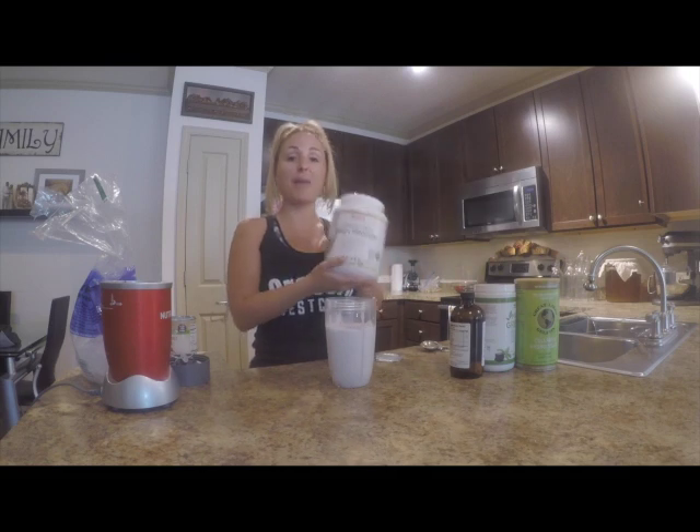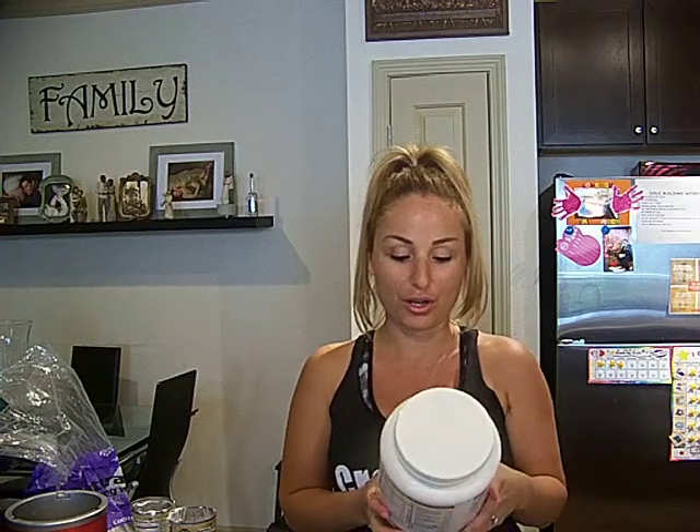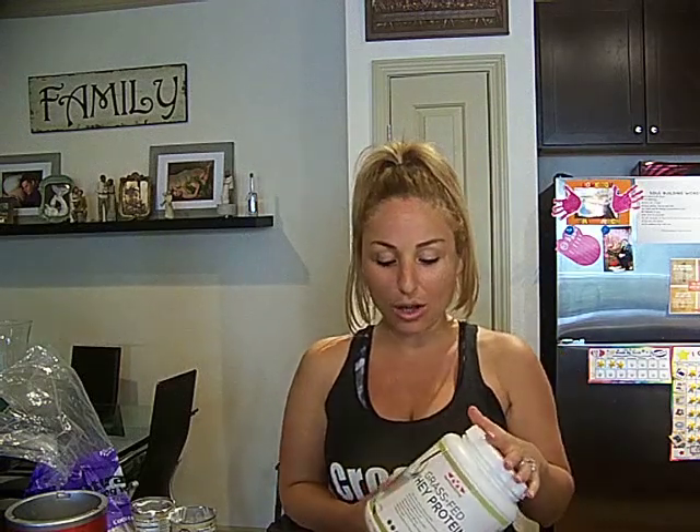We're using our Maximize Living Grass-Fed Vanilla Protein. This is my favorite because with vanilla you can do it a lot of different ways. My daughter prefers a strawberry blueberry protein shake and my husband prefers a chocolate peanut butter protein shake. The reason I like this protein is because it's rich in probiotics and enzymes. It's 100% grass-fed all year long, pesticide-free, casein-free, and GMO-free. The way that it's treated is ultra-cold filtration so you're not losing those important enzymes and probiotics.